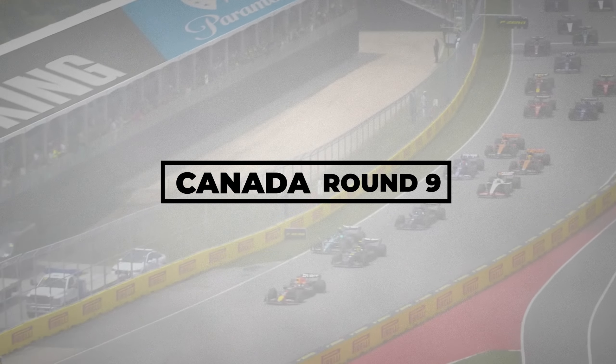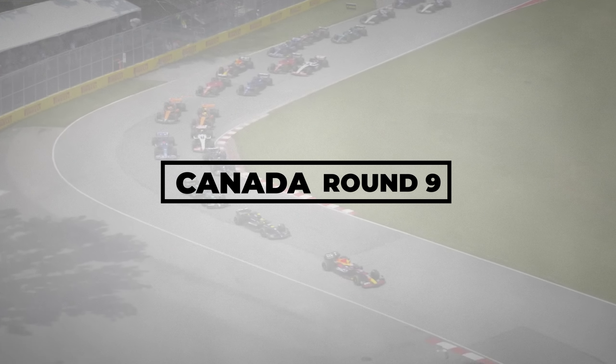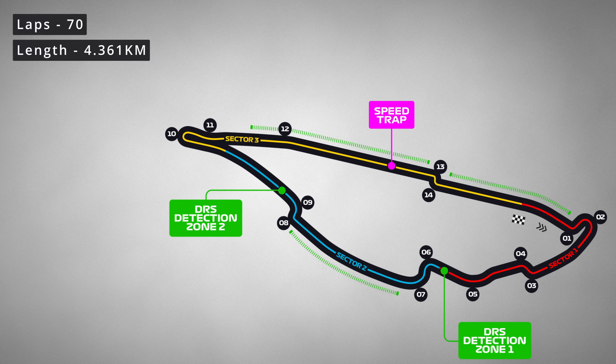We're really moving through the Formula 1 calendar now, and we're heading to a favourite circuit of mine. It's Canada, and it's round 9. The race at the Gilles Villeneuve circuit takes place over 70 laps. The circuit itself is a 4.361km long track.